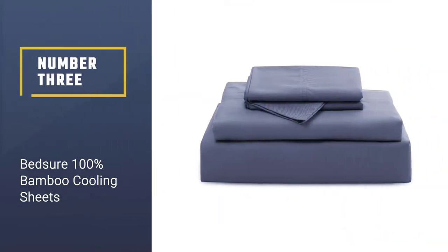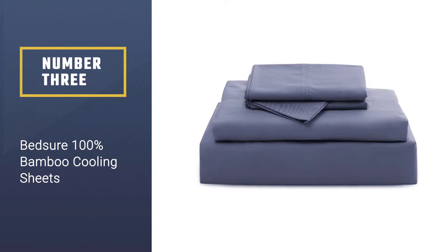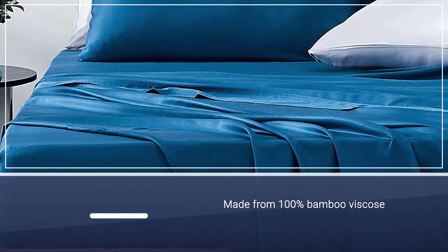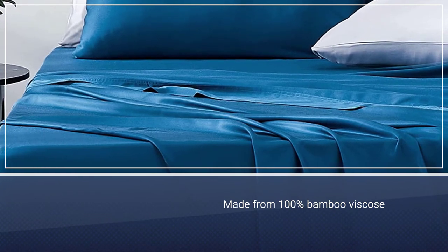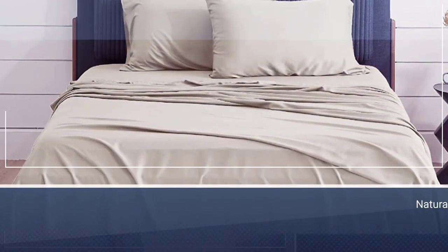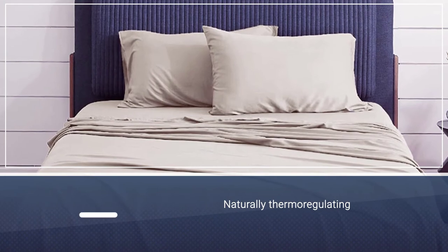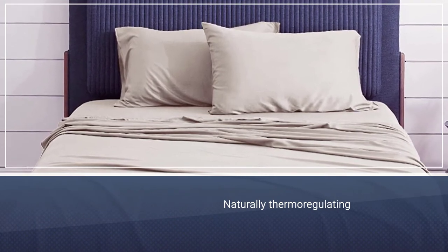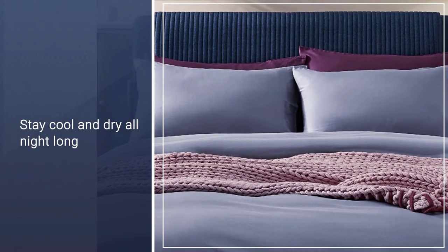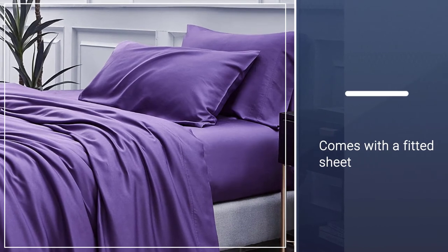Number three: Bedshore 100% bamboo cooling sheets. Another great option for anyone shopping on a budget, this inexpensive sheet set is made from 100% bamboo viscose and costs less than $50. The material is naturally thermoregulating and moisture wicking so you can stay cool and dry all night long. They also have a low thread count of 250, which makes them extra breathable. This set comes with a fitted sheet that has 16-inch pockets and an elastic band all the way around, so it will stay securely on your mattress.